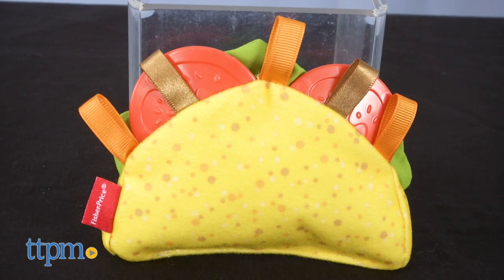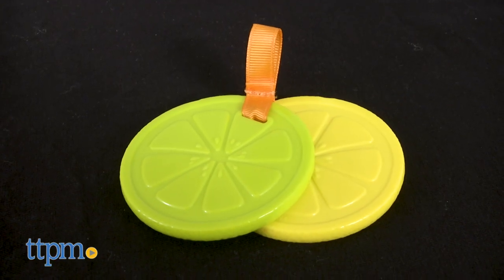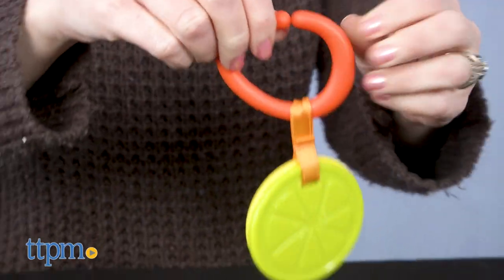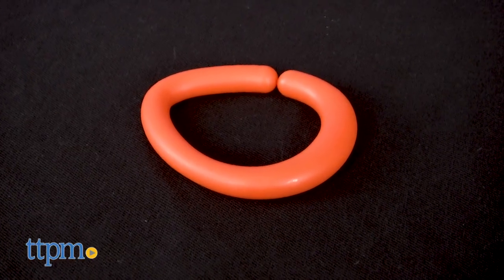There are three parts to this toy: a fabric taco, lemon and lime teethers, and an avocado rattle. Each has a loop so it can be attached to the ring for on-the-go play, or removed so that each toy can be played with individually.